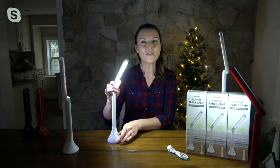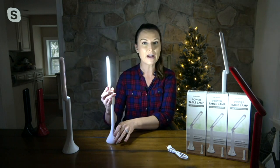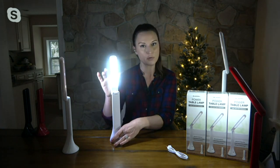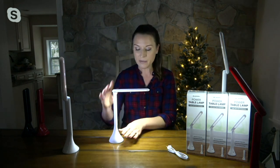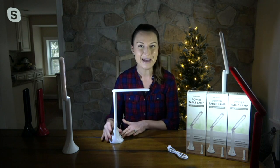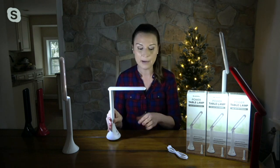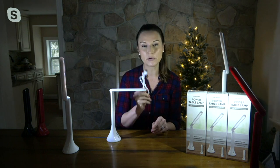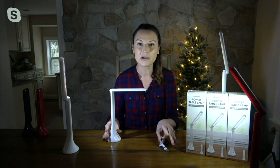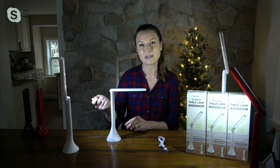You have full 180-degree articulation and super bright LEDs with the newest LED technology — cool to the touch — with 20 of them powering the lamp. You can power these one of two ways: put three AA batteries right in the bottom and use them battery-operated, or every single light comes with a USB cord so you can power them up via USB as well.